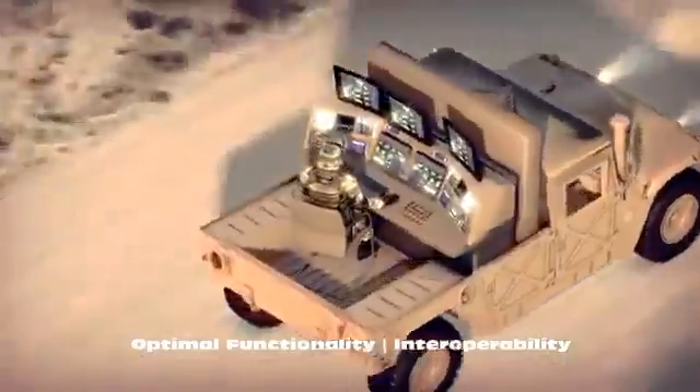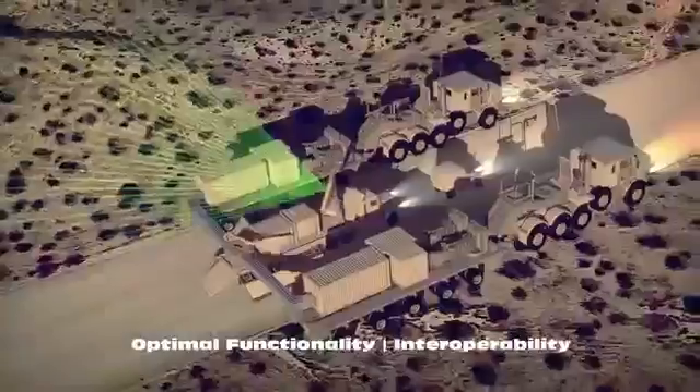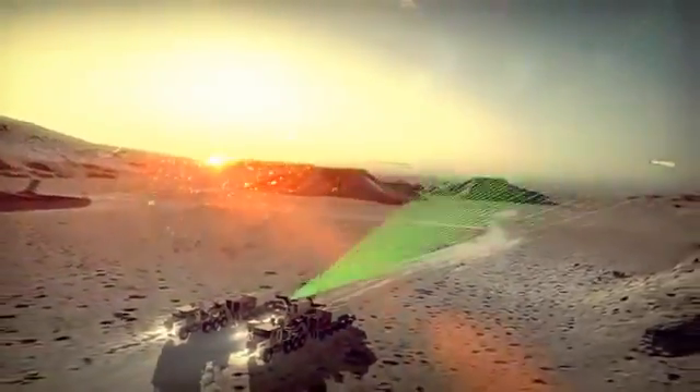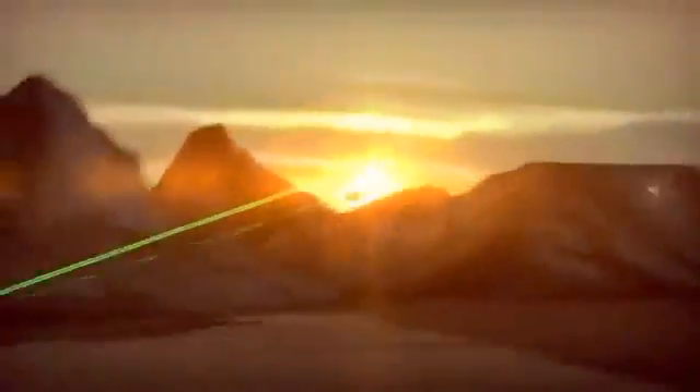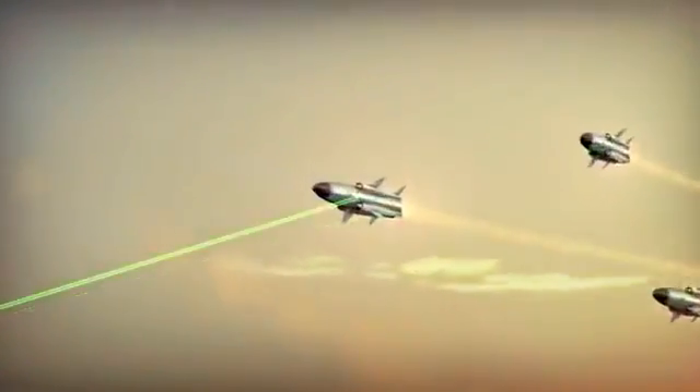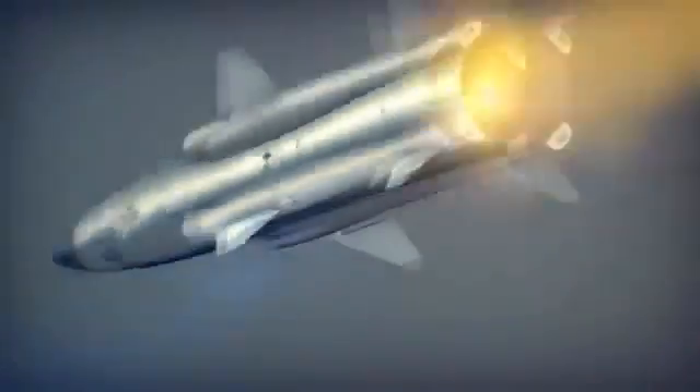The Blitzer Railgun integrates into existing BMC-2 and radar systems. Surveillance initiated. Targets detected — radar tracks multiple inbound threats, establishing a firm track for fire control handover.